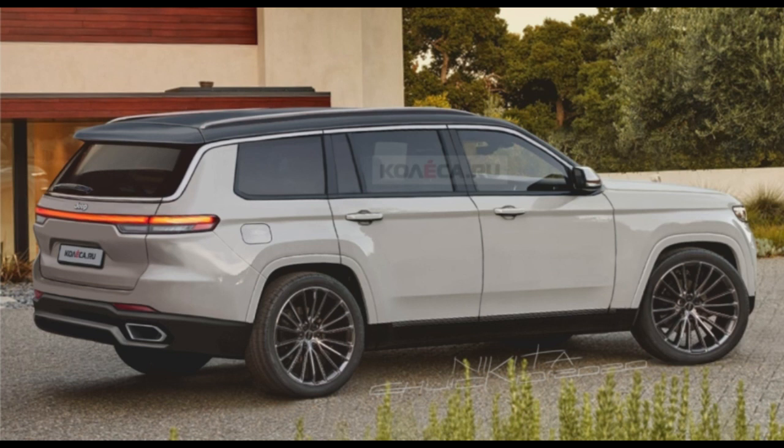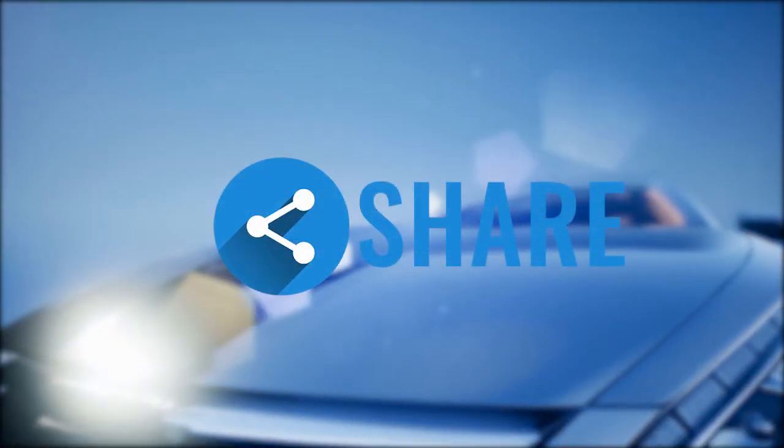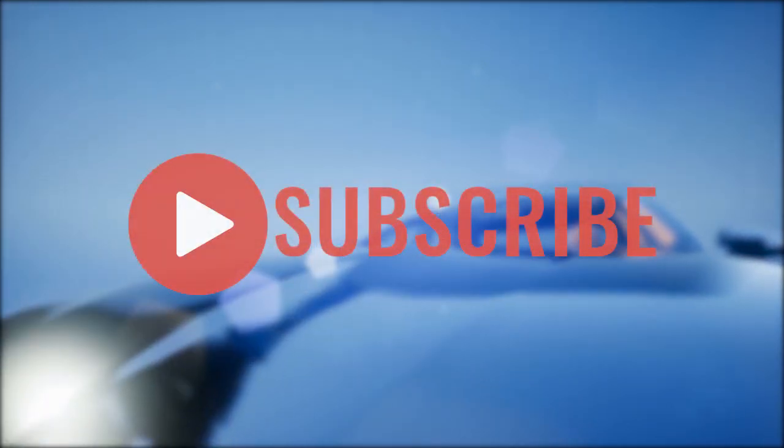This is Automotive Reviews, and here we have the awesome 2022 Jeep Grand Cherokee WL — one hell of a nice rendering. Thanks for watching. Remember to like, share, and subscribe. If you enjoyed this video, give it a thumbs up, share it with your friends, and subscribe for more interesting videos.